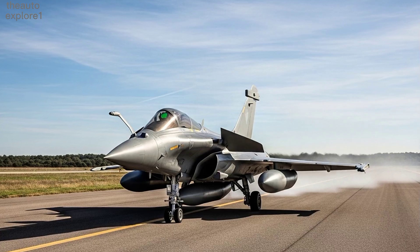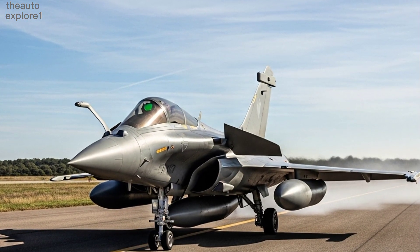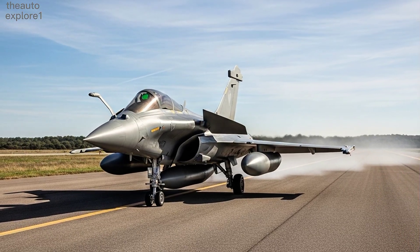Welcome to AutoExplore. Today we dive into the incredible 2026 Dassault Rafale, a fighter jet that represents the peak of modern aviation technology.